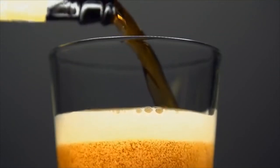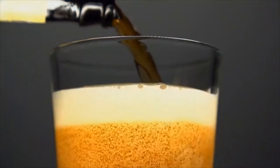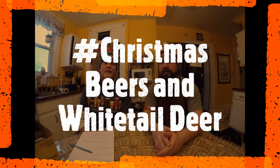All right, so we are here with the 2020 Christmas beer review. Dave picked them out this year — we got six. But we're not just doing beer, we're going to be eating deer. So hence the rhyme: Christmas beers and whitetail deer. We're going to be trying beers and at the same time trying some lesser-known parts of the deer that people eat.